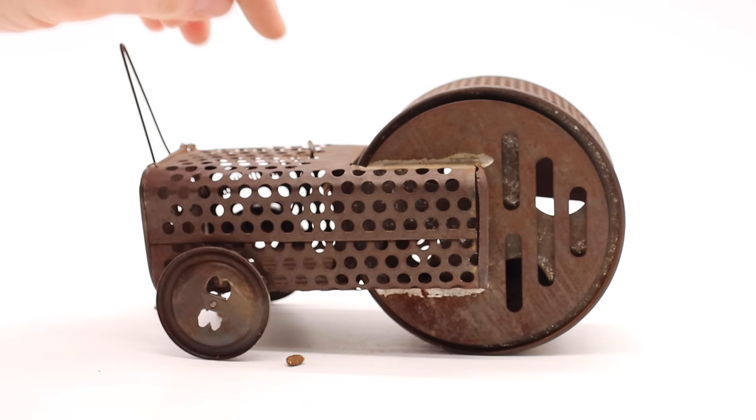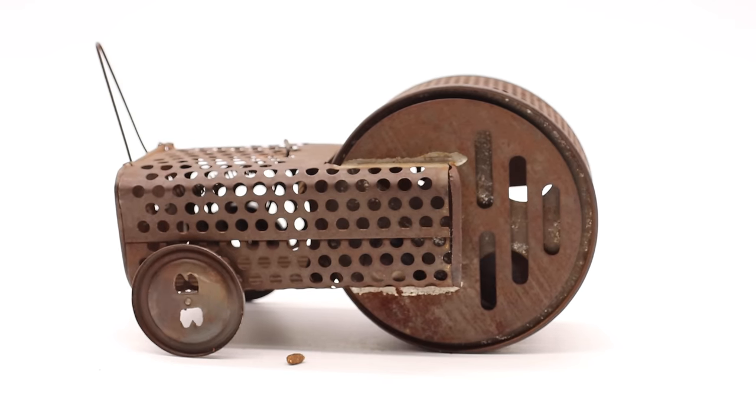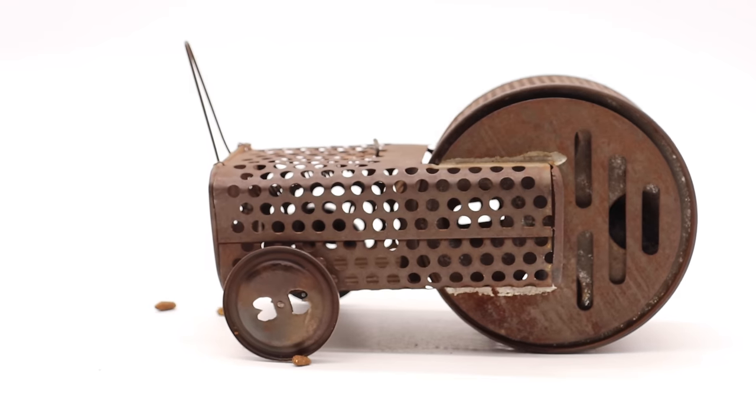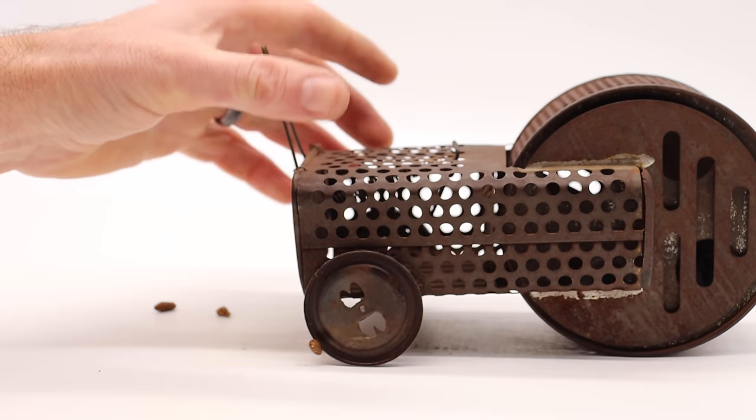Let's see if it actually rolls like an exercise wheel. There it goes — it does work! Let's go set this up in the barn with motion cameras and see if we can get a wild mouse with one of the rarest mousetraps in existence: the Mousemobile.